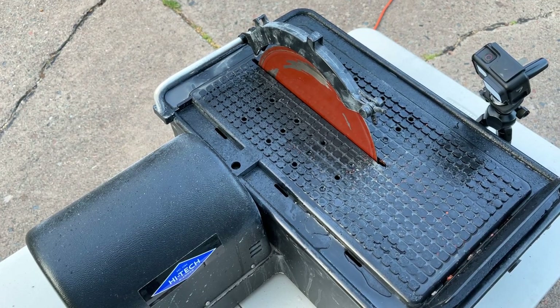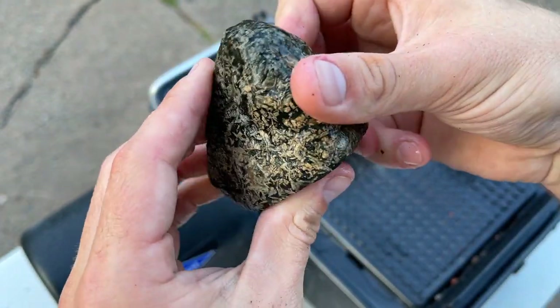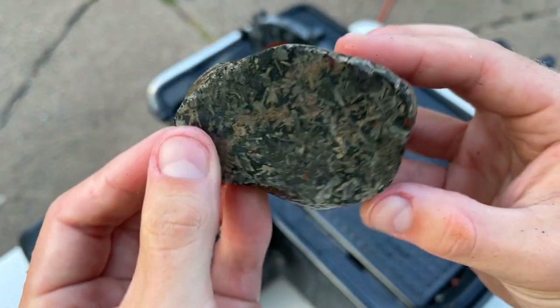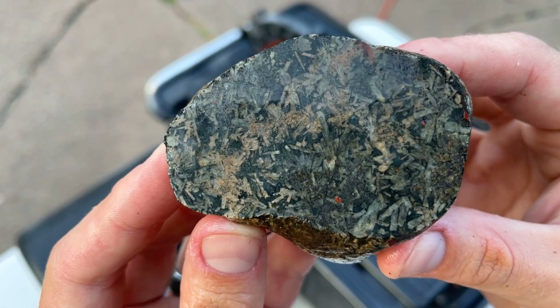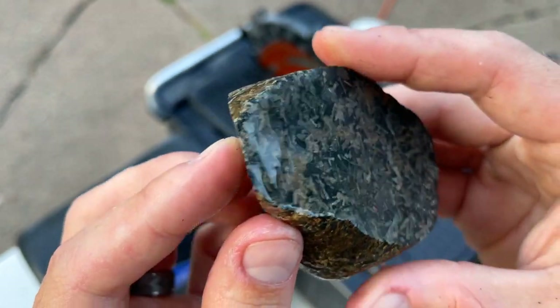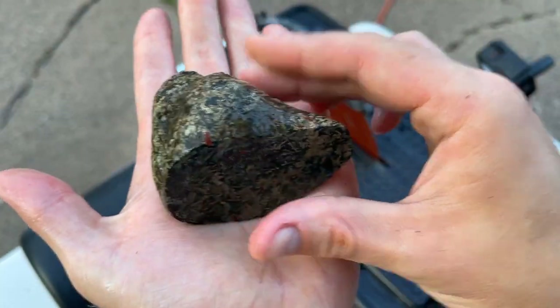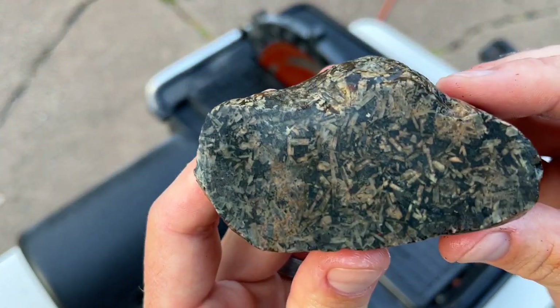I changed my mind with what I wanted to do with that one. I just like the way the natural state looks right here — the way it kind of wraps around. Check that out. It is just dense, so dense. So we'll polish these two faces and then it can be a desk piece however I want it to sit. That is pretty.